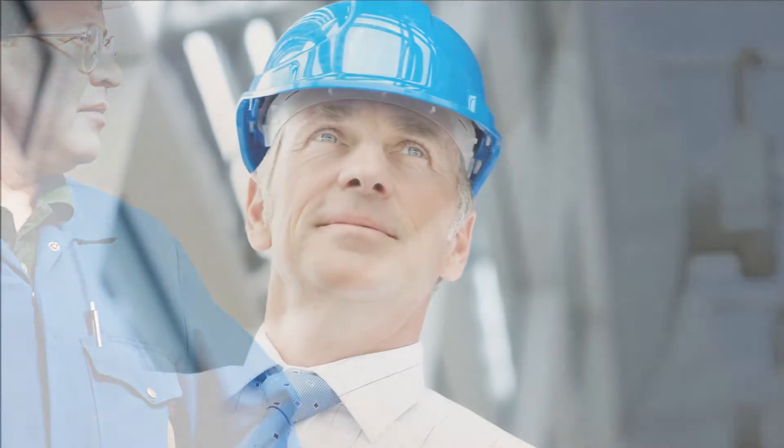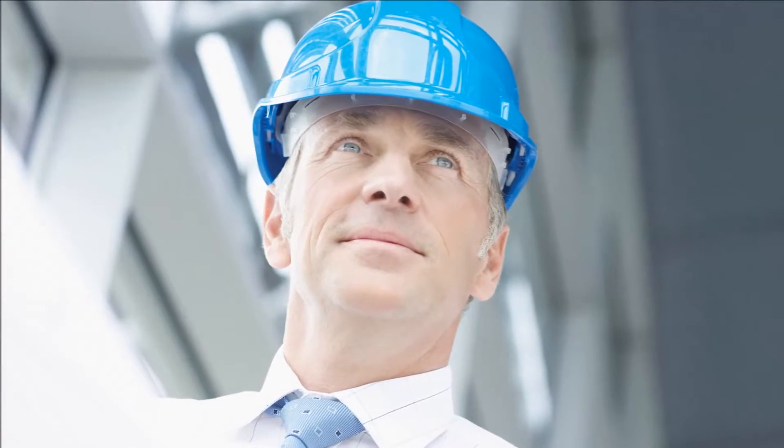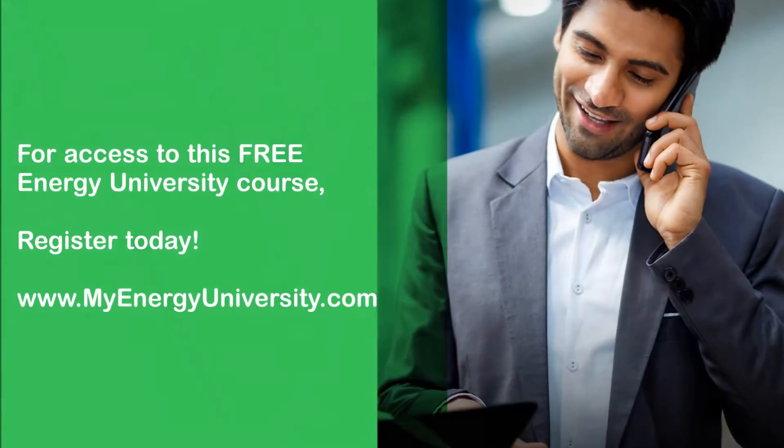If saving energy and money appeals to you, check out this Energy University course today.